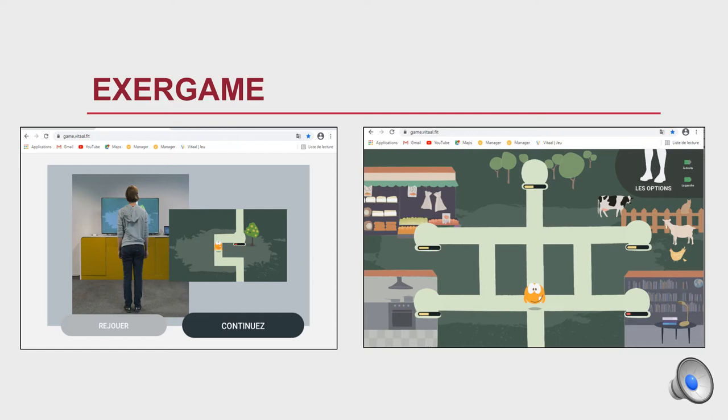This is the actual exergame. You can see on the left the participant standing in front of the computer screen, and inside you can see the avatar that will have to move throughout the game by movement of the participant's leg.